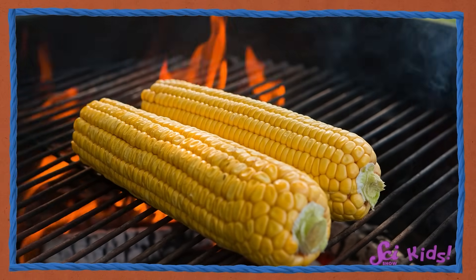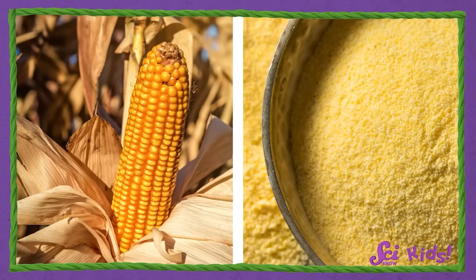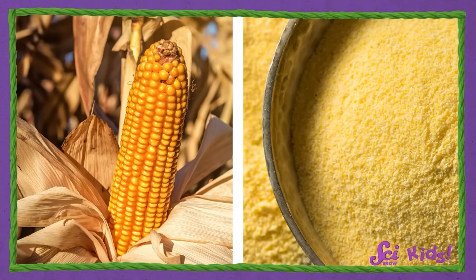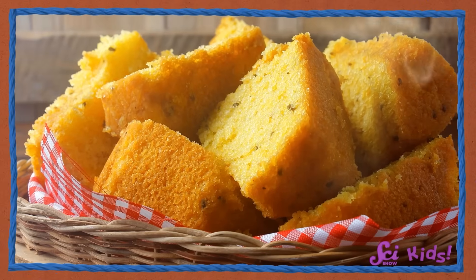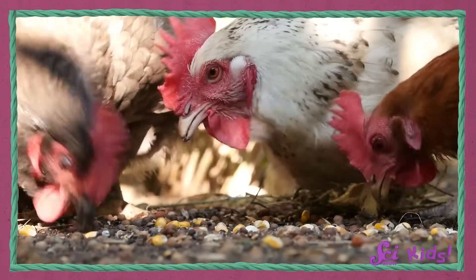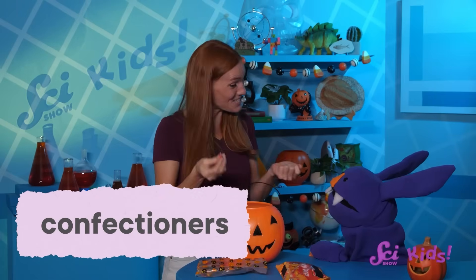Back before candy corn existed, corn was dried out in the field and ground down into tiny pieces until it looked like yellow sand or powder. Then it could be used as an ingredient to make breads, cakes, and other meals. If you've ever baked anything with cornmeal or corn flour, then you've used these ingredients too. The corn kernels that weren't ground down were often fed to farm animals like chickens. That's why, when candy corn was invented in the 1880s, some candy makers — or confectioners — called it chicken feed.